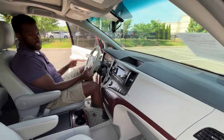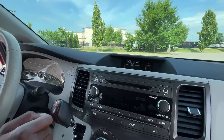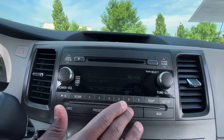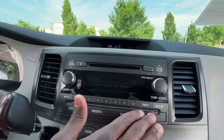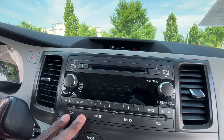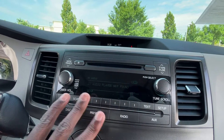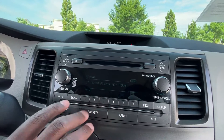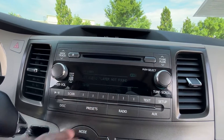Let's go ahead and dive into this radio. We have AM, FM, XM radio, and we even have an aux input with Bluetooth audio and a CD player as well. I like all the knobs — these are really easy to use in the 2007 to 2012-13 model Toyotas.